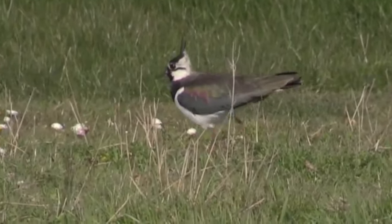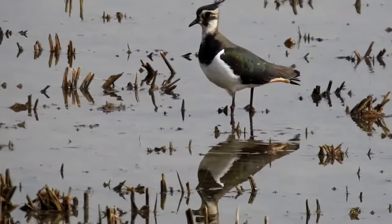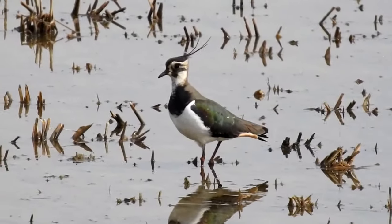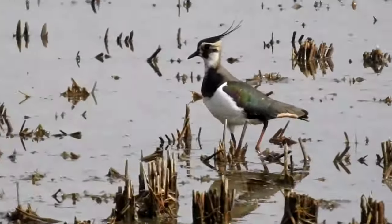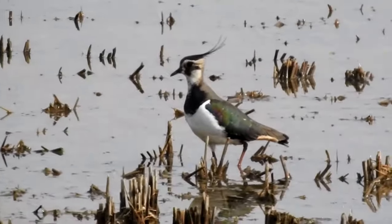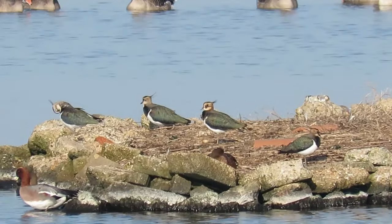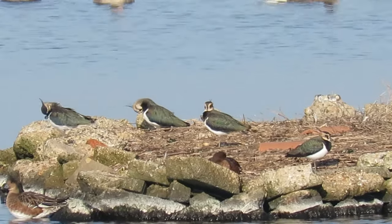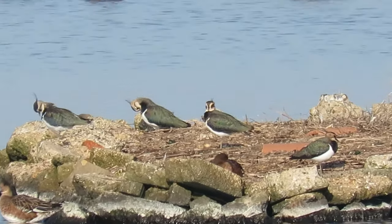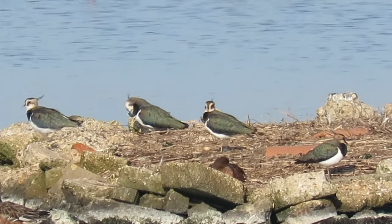They have white breasts, a brown patch under their tail, and one of their most notable features is a plume of black feathers that sticks up from the top of their heads. These plumes may be slightly longer in males. Both sexes have dark caps and bibs; in breeding condition males these are jet black, but in females they can be less prominent, lighter, and sometimes appear more brown than black.